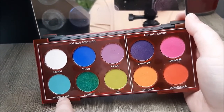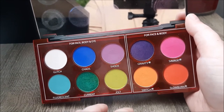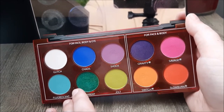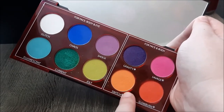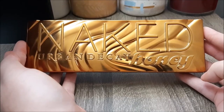My favorite shades in the Wired palette are actually probably Fluorescent and Switch, even though they're more of the pastel neon shades. Fluorescent is something I don't really have in my collection already, and Switch is just that really fun craft dinner orange shade — really good for editorial looks. I think I'll just keep going with the rest of my Urban Decay palettes.